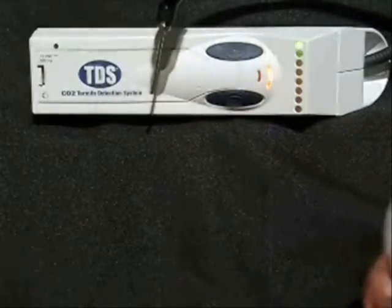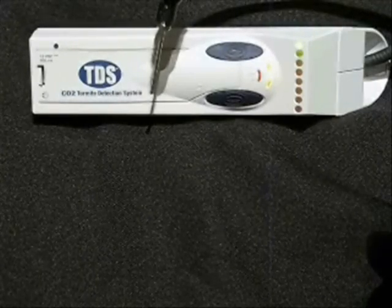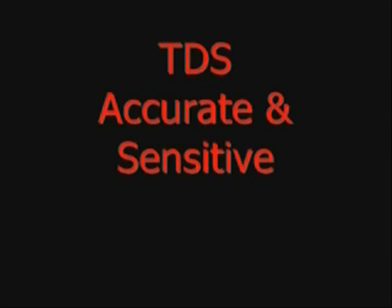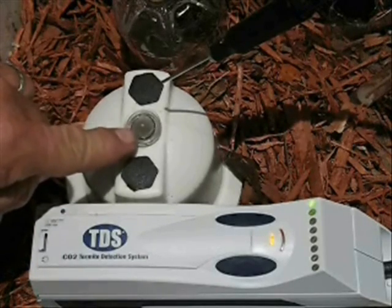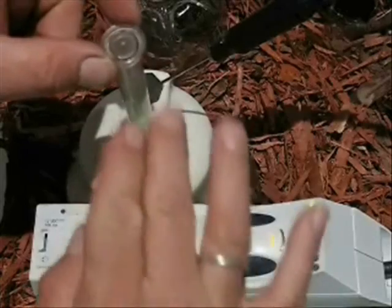The termite detection system — a high quality, 100% accurate, termite finding machine. CO2 gases are heavier than the ambient air, and the CO2 gases settle into the bottom of walls and base stations and anywhere termites might hide. I want to show you how sensitive the TDS device is. This is a green eye alert, treatable termite alert system. You can tell here the green ball has dropped away, so I know there's termites in here.